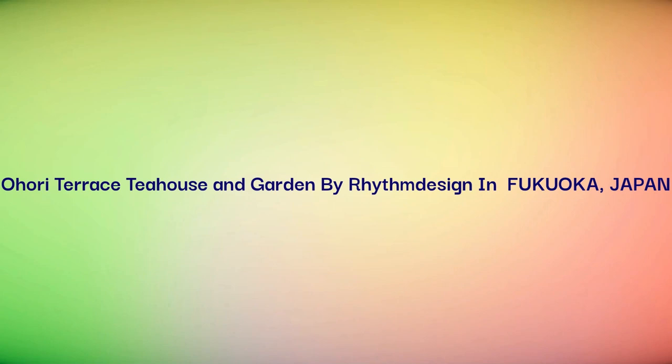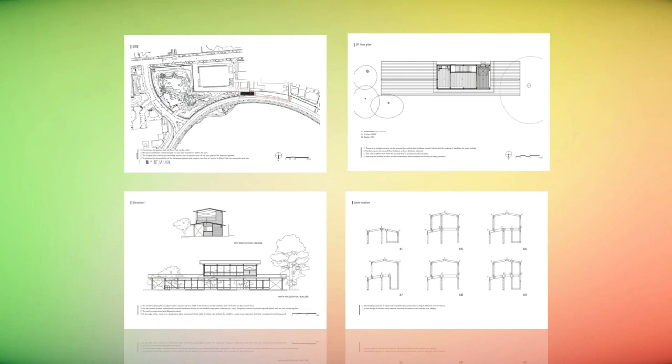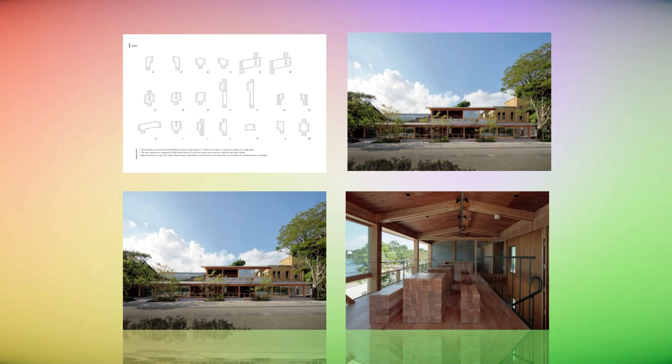Also, our plan specifically avoided installing a gutter on that front window side so you can relish in the soft trickling of rain. In the months following the completion of the terrace, many visitors have been drawn to its pavilion. It's gearing up to be a new sightseeing hotspot in Fukuoka.